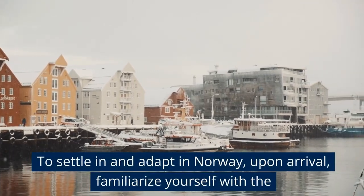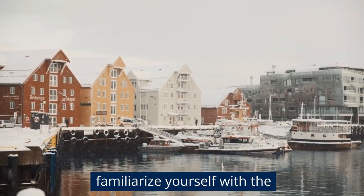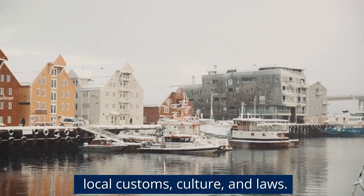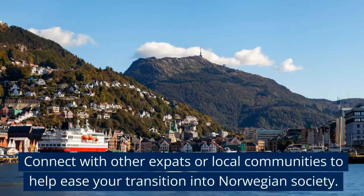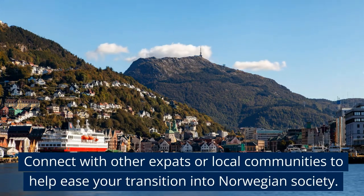To settle in and adapt in Norway, upon arrival, familiarize yourself with the local customs, culture, and laws. Connect with other expats or local communities to help ease your transition into Norwegian society.